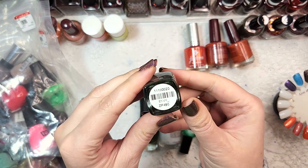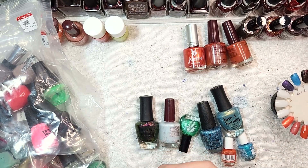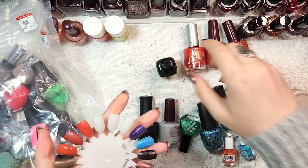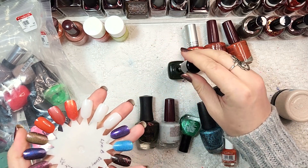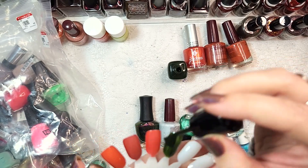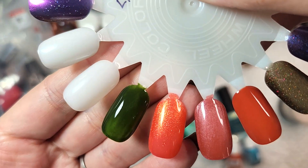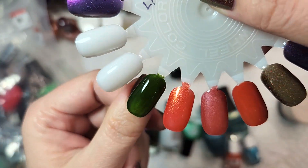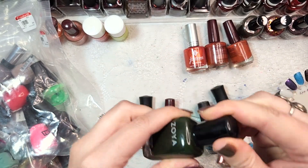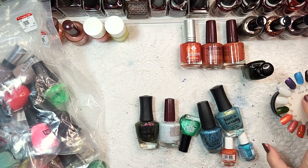The next polish is from Zoya, called Envy - a very dark shade of green. I want to swatch this one to see how it looks. It doesn't strike me as a color I would have purchased necessarily. There's a shimmer or something in here that I was not expecting - it's almost got a speckled look in that first coat. Interesting, not what I was expecting from what I thought would be a simple cream formula. We'll do a second coat once it dries.